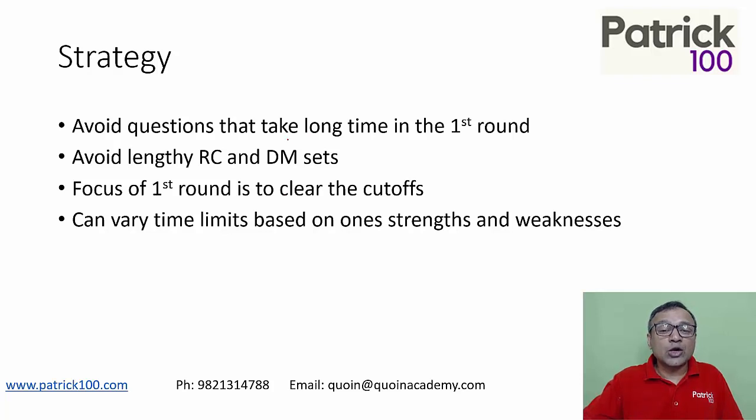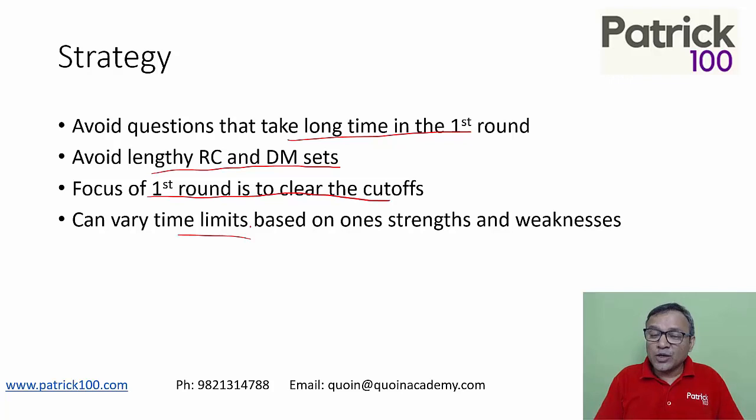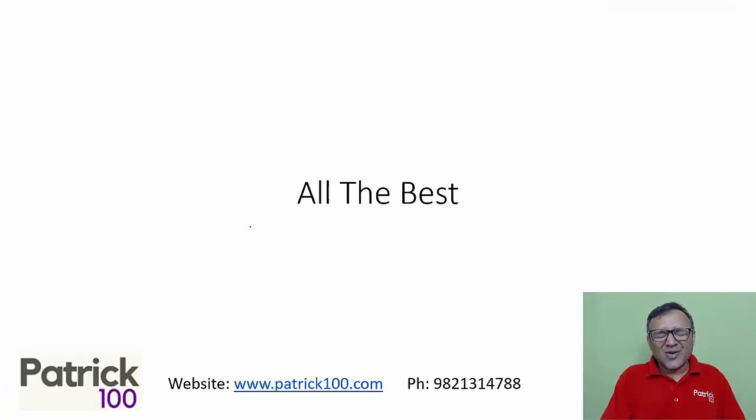The whole idea is to avoid questions that take a long time in the first round — avoid lengthy RC and DM sets that take longer to read. The first round's focus is only to clear the cut-off. The time limits I mentioned can vary based on your comfort level, your strengths, and your weaknesses. All the best for the exam.